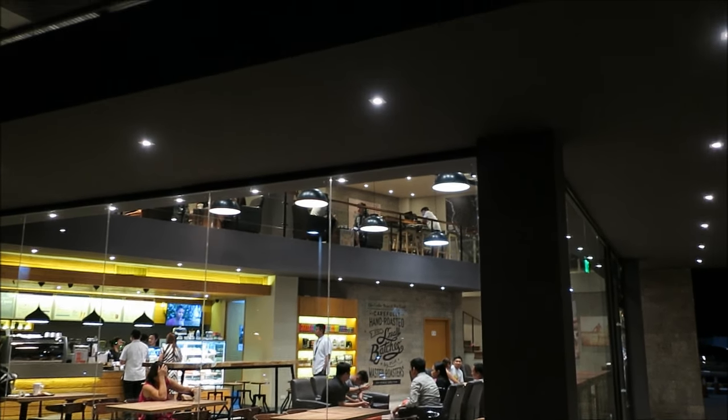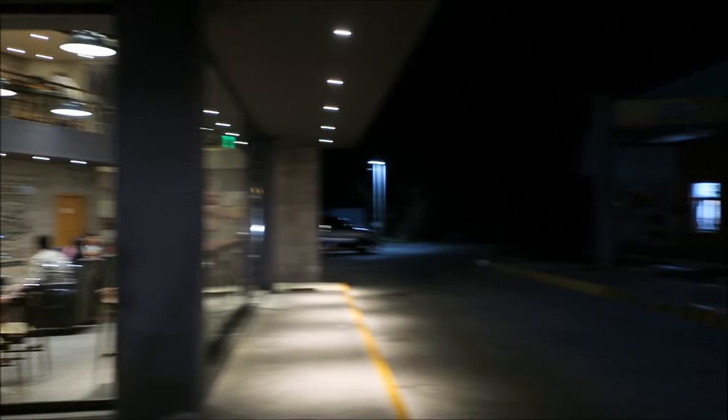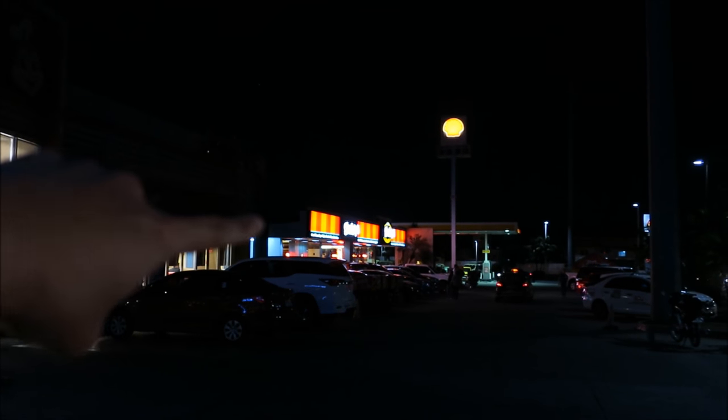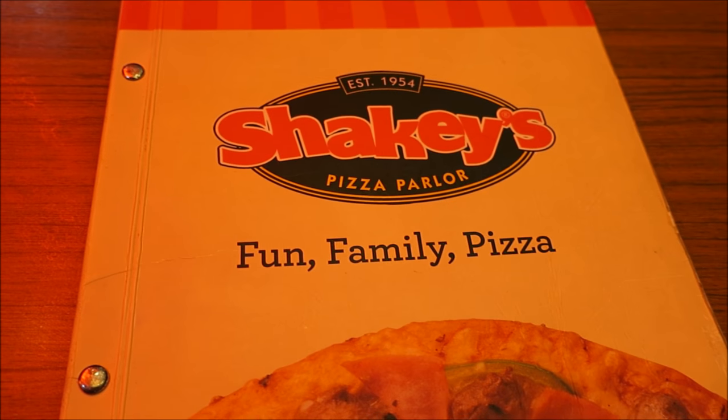We just ran around the side of the condo and there's a Coffee Bean and Tea Leaf — apparently it's a good brand, very swanky. We also got a Jollibee coming up on camera, and there's a Shakey's pizza down there, so we're going to Shakey's.